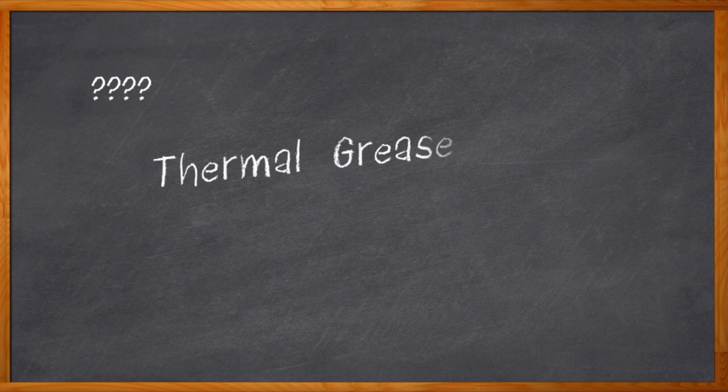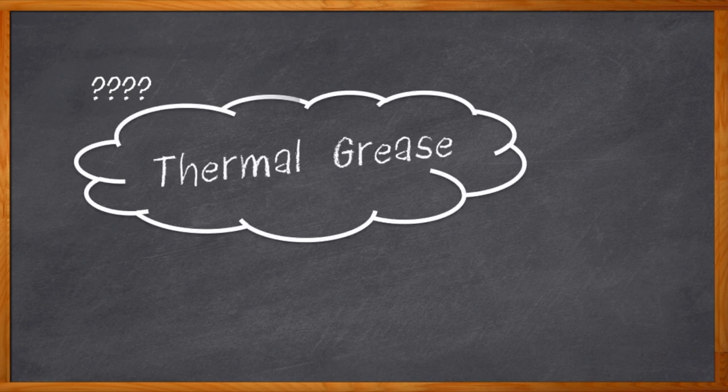Okay, pop quiz time. Two words that I've never said on a Chalk Talk. Yep, you're right. It's thermal grease. I know, all of you are thinking exactly that, right? This series is going on 14 years old, and I have not once said the words thermal grease. Well, until today, that is.